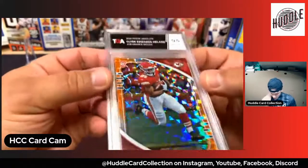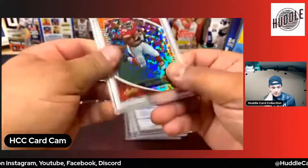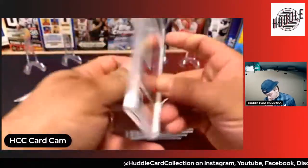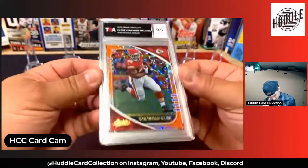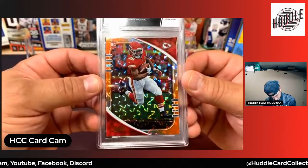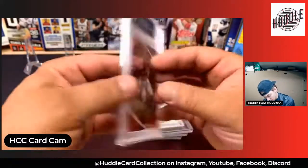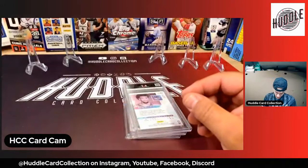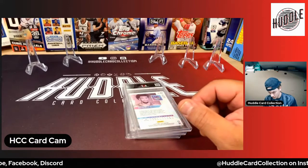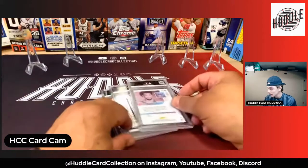Nine point five, gem mint — very nice. Mosaic orange mosaic. Nice label, nice simple label — I like the simple label. The slab is pretty nice, can't complain about that, the card's not moving around or anything. So that's pretty cool, a nine point five on the Clyde Edwards-Helaire orange mosaic. These guys are based out of New Hampshire. Mike thinks it's a good slab too. Declared value on this one is twenty-five dollars.